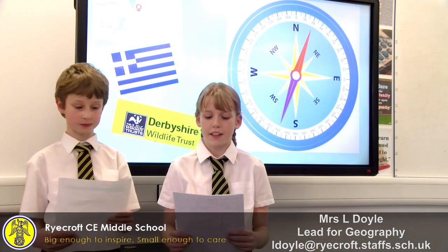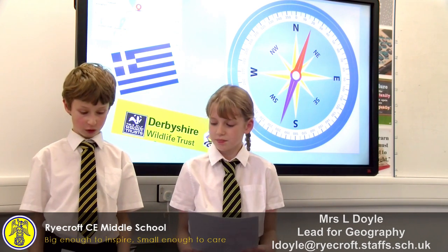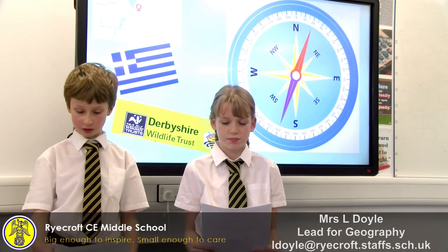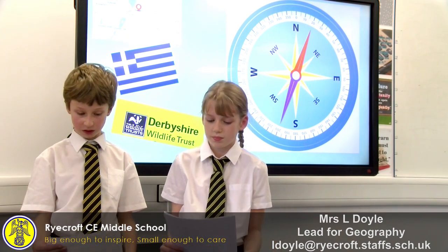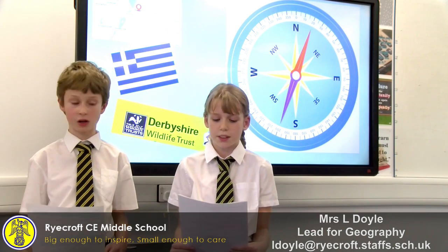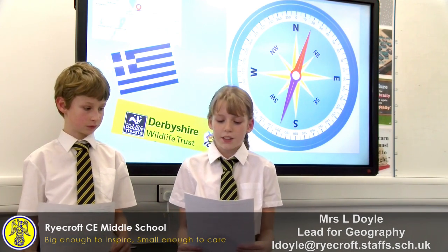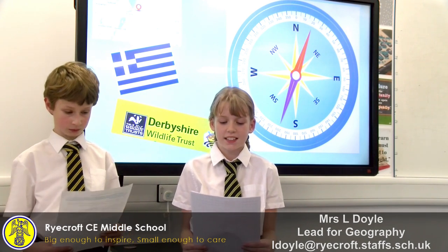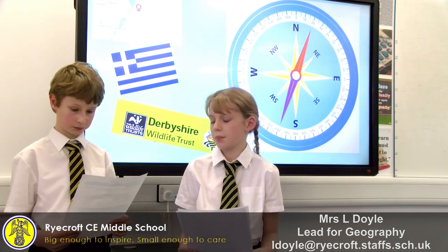Our first topic in geography has been maps. We have been looking at compass points this week and practising using our compass points by giving instructions to draw something using only the eight points on the compass. Using the compass behind us, can you follow our instructions to make the same shape as us? It's easiest if you can use squared paper.